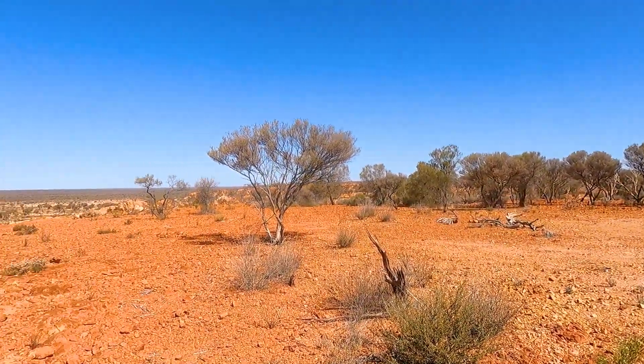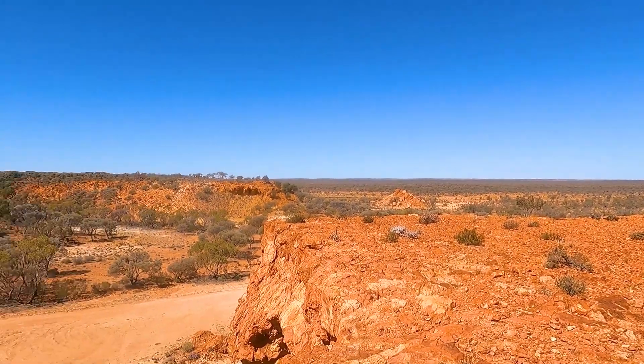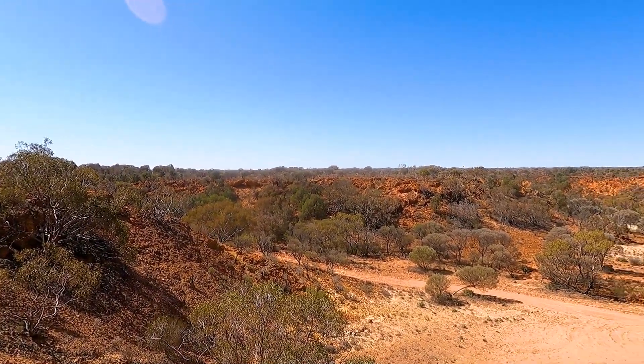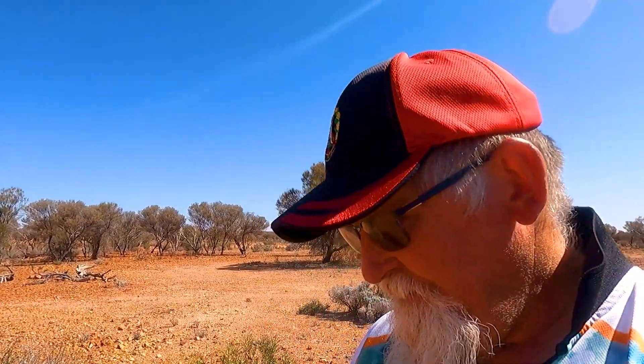We're up on top of the breakaways now guys. There's a bit of a goat track that you can drop into four-wheel drive and up you come, and it gives you the perspective from the top which is truly amazing. Just truly amazing — look at it. Truly stunning guys, I've really enjoyed this trip out here today. Fantastic.